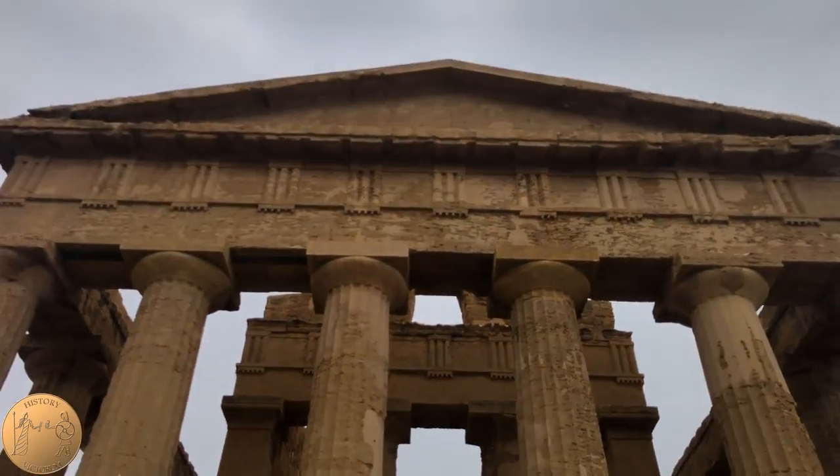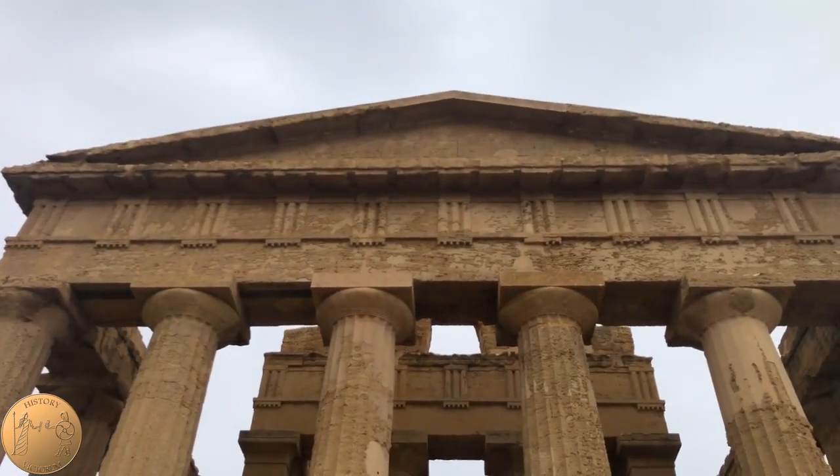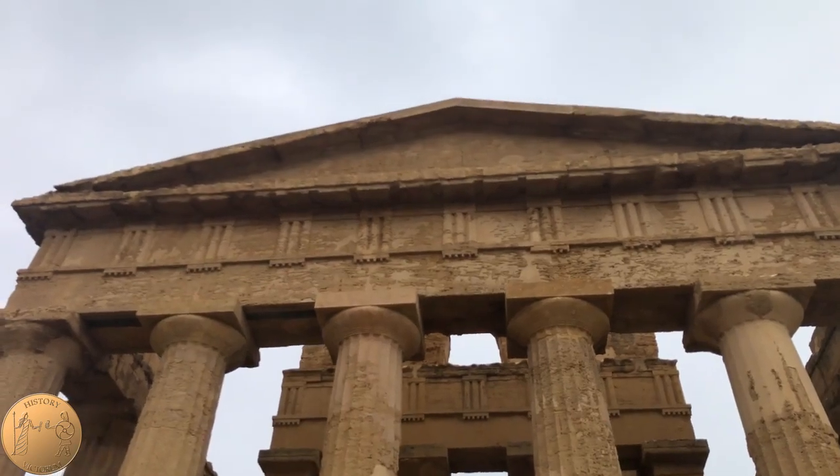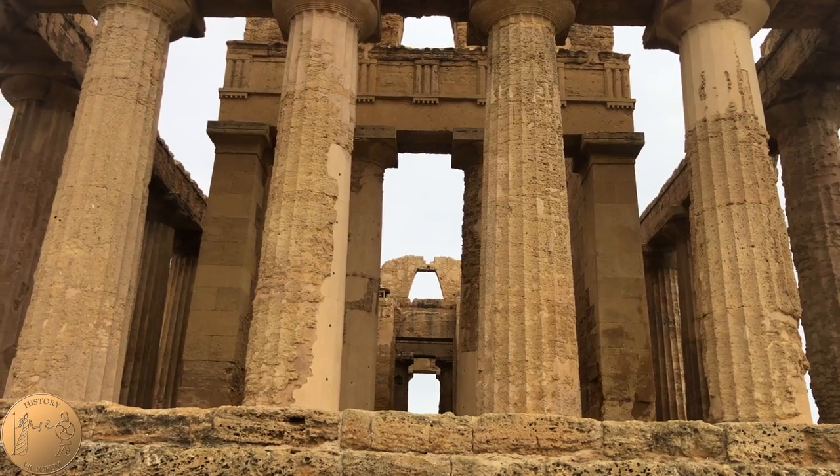The temple was built between 440 and 430 BC, which was during the Golden Age of Greece and the time of Socrates. Local limestone was used to build it in the Doric style, and originally it was white with red columns.